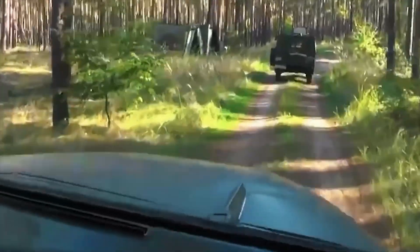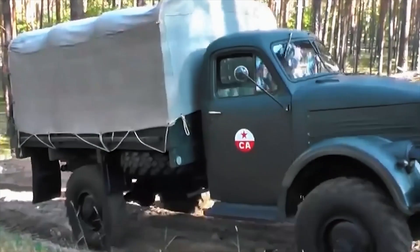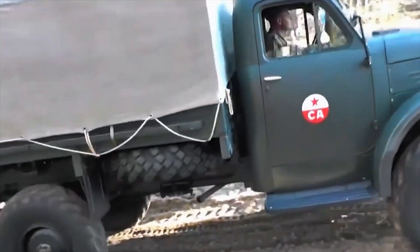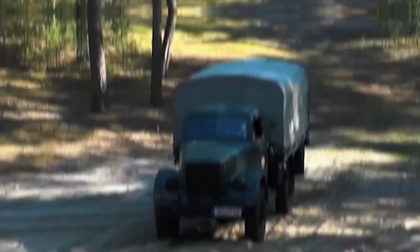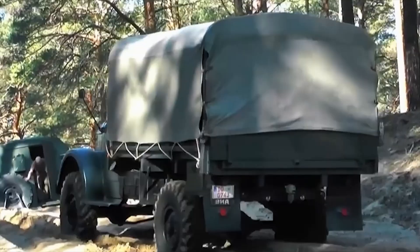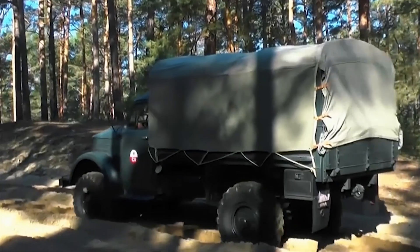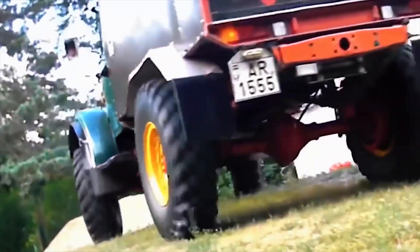From then on, that vehicle was nicknamed 'The Invincible' by the brigade, and its story is still told at veteran gatherings in the region. If you've been fascinated by the story of the GAZ-63 and you're passionate about the world of trucks, you'll definitely love what's coming next. Don't forget to like and subscribe so you won't miss any videos about these giants of the road.